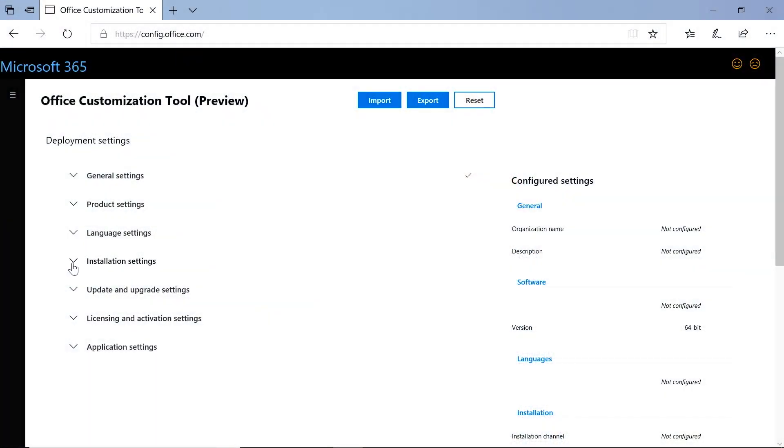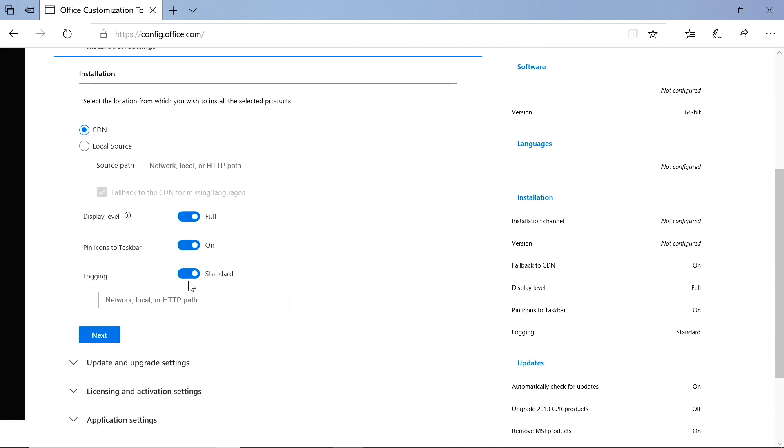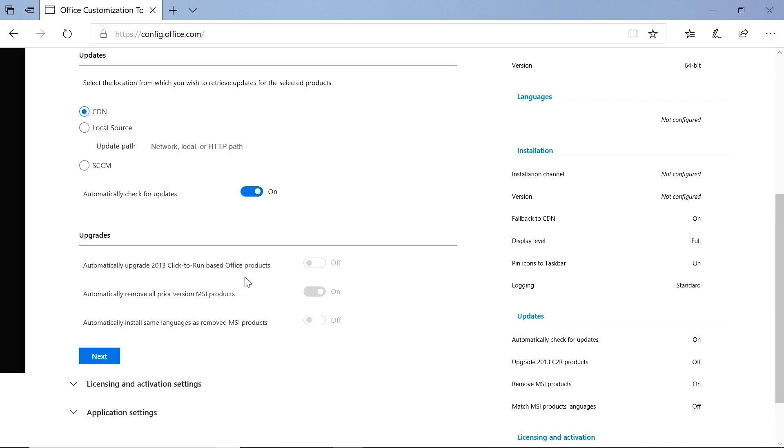In the installation settings, for those moving from Click to Run 2013, instead of uninstalling and reinstalling the latest Pro Plus, there's a single click button that allows you to do that — we make it all happen in the background. Also, if you're using scripts today to uninstall and clean up registry keys before installing, we've built that into the setup file. No more OffScrub. This makes it easy to actually change from MSI to Click to Run without using a VB script in the background.